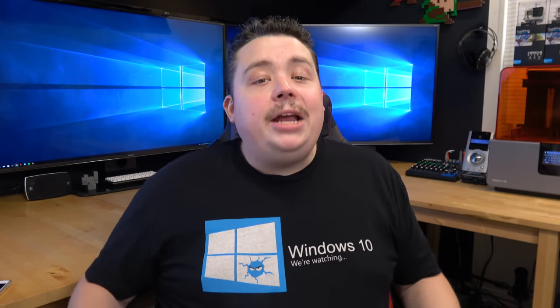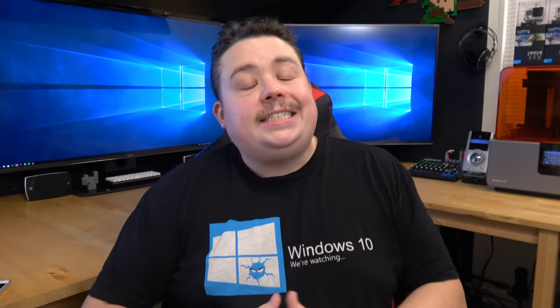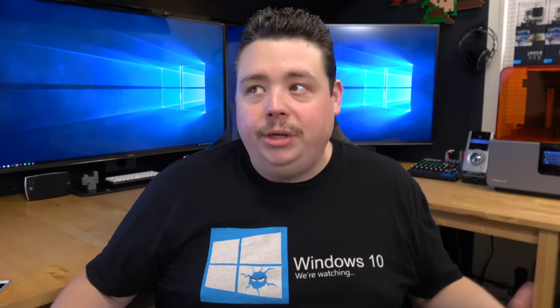As you might have guessed, today's video is about Microsoft's unscrupulous practices yet again. If you guys didn't see my first video on Windows 10 spying and how to protect yourself against it, be sure to watch it after this video — I will have a link down in the video description.